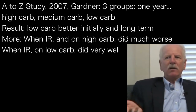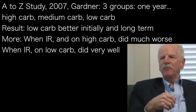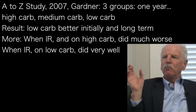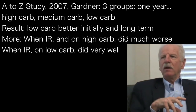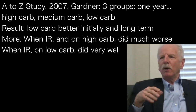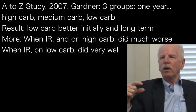In a study done here on the peninsula by Dr. Chris Gardner, published in JAMA back in 2007 called the A to Z study, Dr. Gardner put people on either high carb, intermediate carb, or low carbohydrate diets and followed them for a year. The low carbohydrate diet group, on average, did better — not just initially, but over the longer term for many risk parameters.